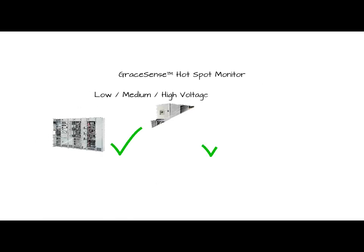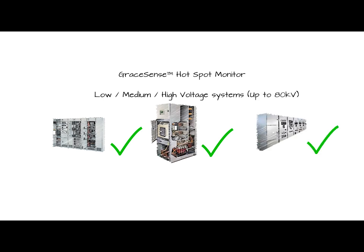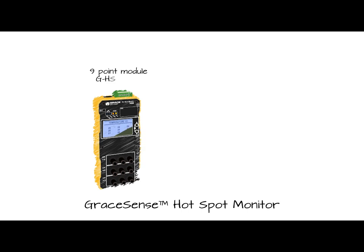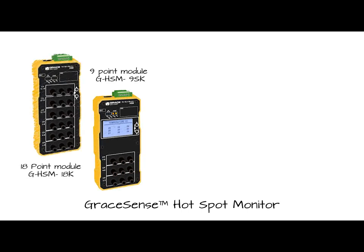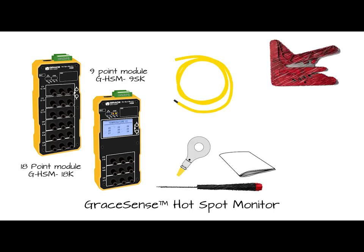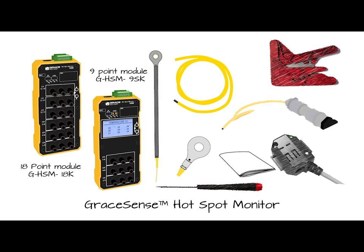GraceSense Hotspot Monitor is a reliable and affordable solution for use in environments with low-, medium-, or high-voltage systems. The HSM is available in two versions: either a 9-point module with a built-in LCD display, or an 18-point module. The unit comes fully kitted with fiber probes, ring-style connectors, and an installation kit. Optional accessories include a Modbus current sensor, high-temperature probes, ambient measurement attachment, custom connectors, and fiber lengths of various sizes.